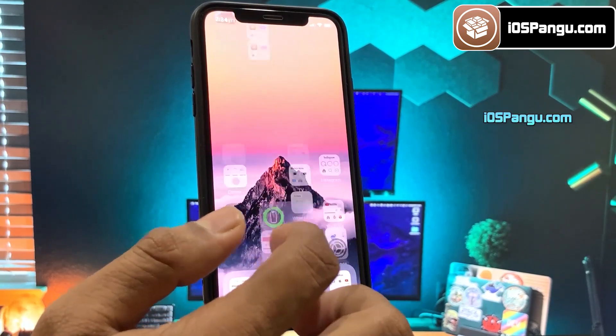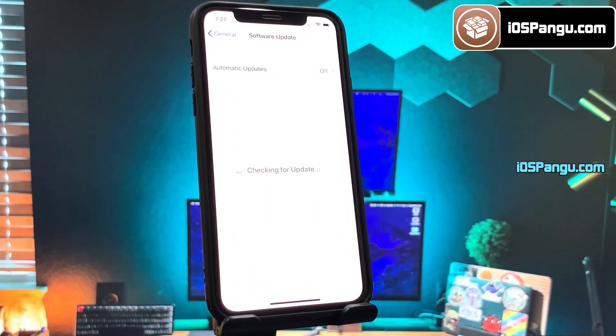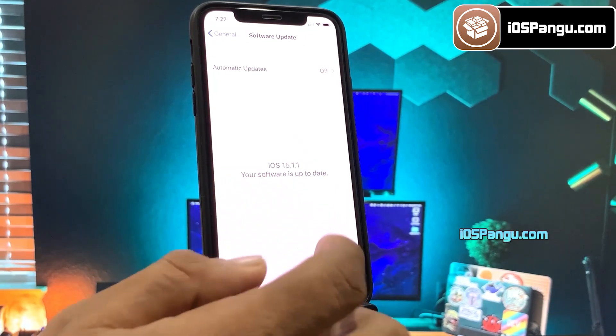So without any further delay, let's get right into the method. Let me show you the current version of iOS installed on my iPhone 13. As you can see, it's the latest iOS 15.1.1.